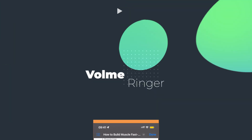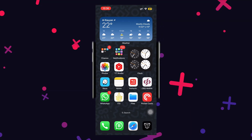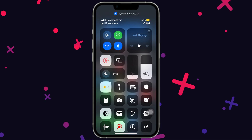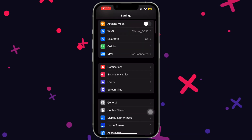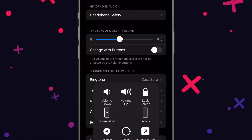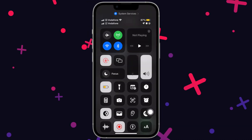Volume and ringtone alerts are changed together when changing volume from the control center, which is not convenient — for example, you may want low volume for YouTube but still need calls on high volume. Head to settings, then sounds and haptics, and simply turn off change with buttons. Now even if you change your volume, your alert ringer will remain at the default volume.